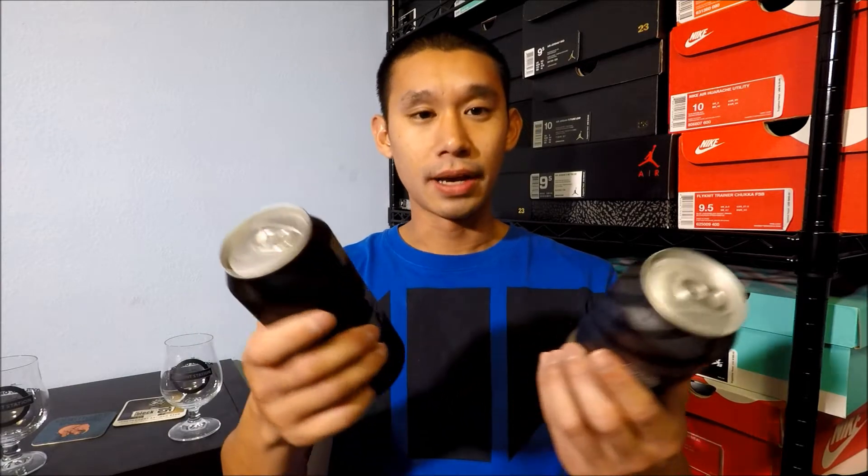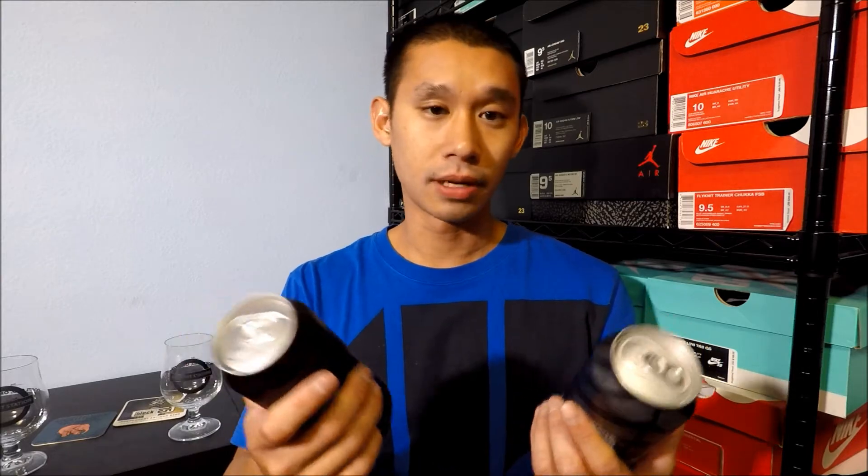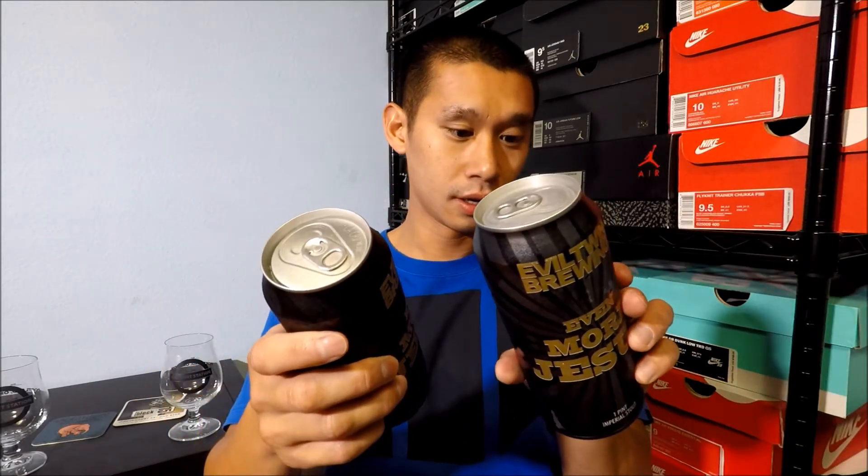Hey guys, Hongyolo here back at it with another beer video. This time I'm doing something different — something other beer YouTubers have done already but I haven't, so I guess it's my turn. I'm comparing two of the same beers at different lifespans. One is about eight or nine months old, and the other I just picked up today.